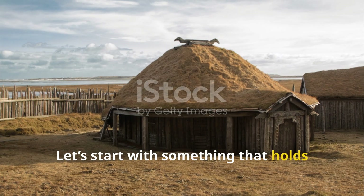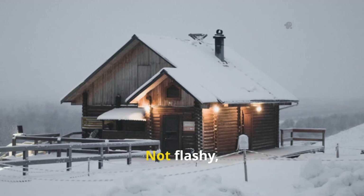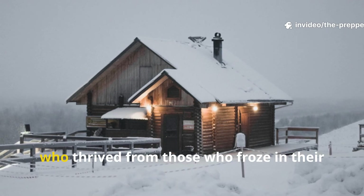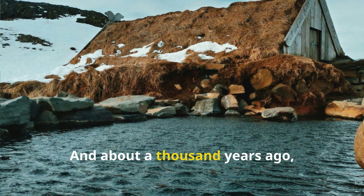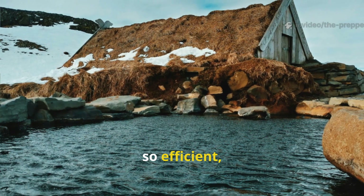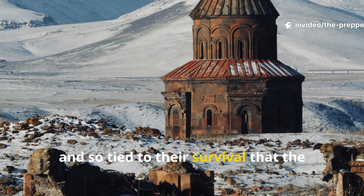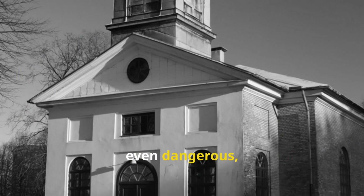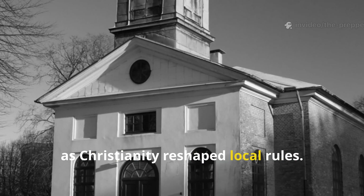Let's start with something that holds every Arctic settlement together – heat. Not flashy, not romantic, but the one thing that separated settlers who thrived from those who froze in their own homes. About a thousand years ago, Norse Greenlanders relied on a technique so efficient, so deceptively simple, and so tied to their survival that the later Church authorities considered it primitive, even dangerous, and pressured communities to abandon it as Christianity reshaped local rules.